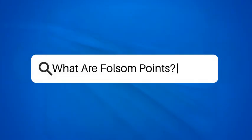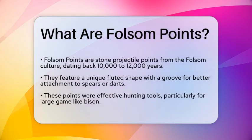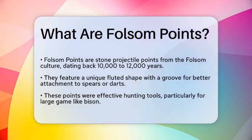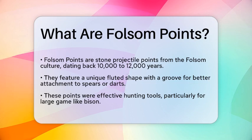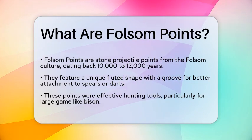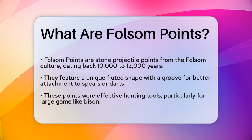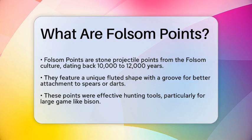What are Folsom Points? Imagine standing on the vast plains of North America thousands of years ago, where ancient peoples roamed and hunted for survival. Among their tools, one type stands out for its unique design and historical significance. Today, we will uncover the fascinating details of Folsom Points, a remarkable artifact from prehistoric times.